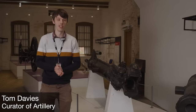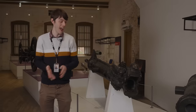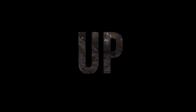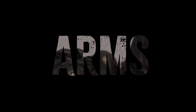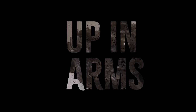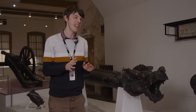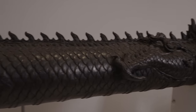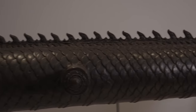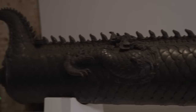Every once in a while you do get lucky enough to come across a weapon that looks like it belongs both in the real world and in the realms of fantasy, and this is truly one of those. This is a bronze Southeast Asian cannon. We don't know exactly when it was made but we reckon it was made in the early to mid 1700s, maybe the late 1600s. It's one of the most iconic pieces in the Fort Nelson collection — just look at the detailing on this thing.